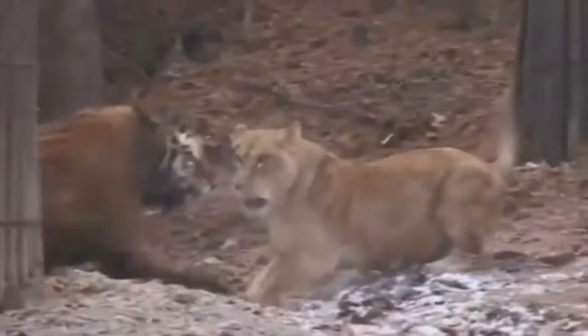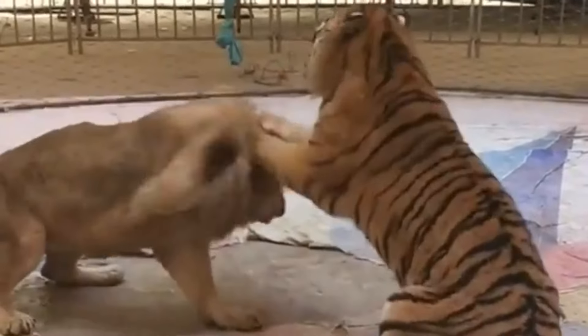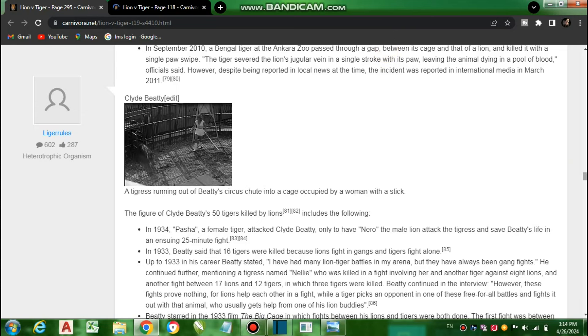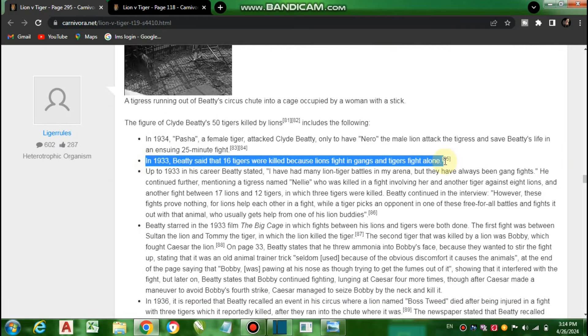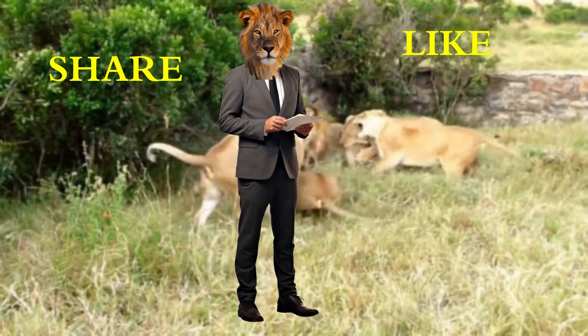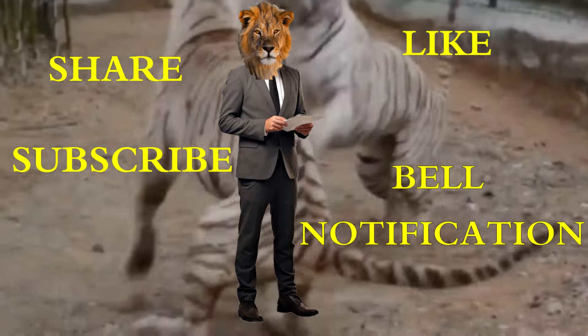The answer to the question of who will win in a fight between a lion and a tiger is inconclusive and irrelevant. The only thing that matters is to keep these majestic animals from becoming extinct. I will continue to share stories of lions and tigers fighting throughout history, not to determine who will win the fight or who is a better big cat, but to raise awareness for these animals. I hope you enjoyed the video. Please like, share, subscribe, and hit the bell notification button so you can get our videos as soon as possible.